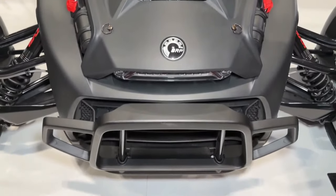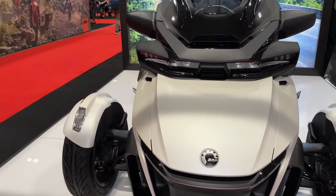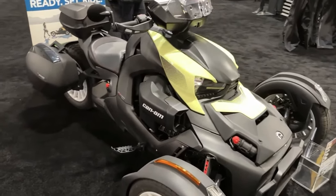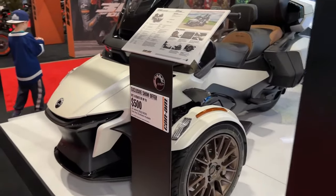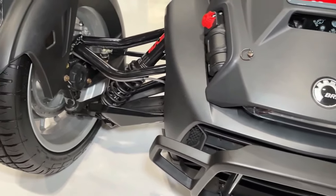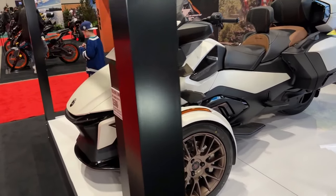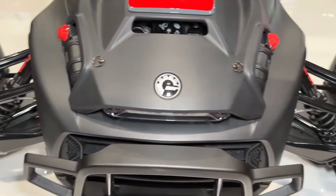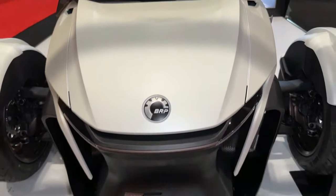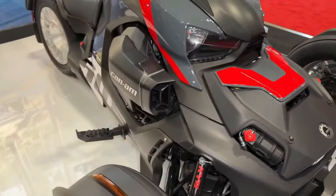The 2024 Can-Am Riker Rally is a rugged and versatile three-wheeled vehicle designed to conquer both on-road and off-road terrain with ease. Powered by a potent Rotax engine, the Riker Rally delivers impressive performance and acceleration, making it well-suited for both leisurely cruises and spirited rides. With its sport-tuned suspension and off-road capabilities, the Riker Rally offers a smooth and controlled ride even on rough and uneven surfaces. Can-Am's dynamic power steering system provides responsive handling and precise control, allowing riders to navigate through tight corners and challenging terrain with confidence.